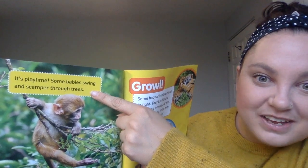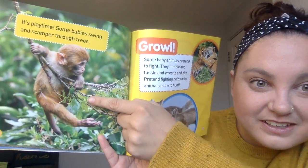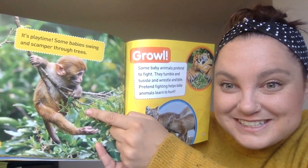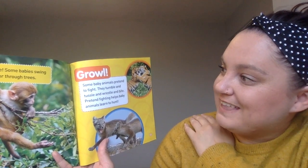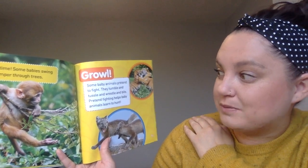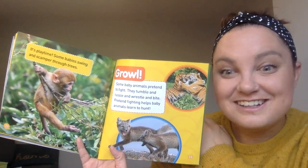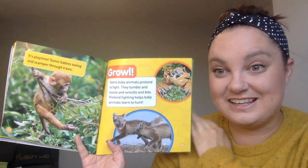It's playtime! Some babies swing and scamper through the trees. Look at that baby monkey — he's playing in the trees, and it's also going to help him practice how to climb and swing. Growl! Some baby animals pretend to fight — they tumble and tussle and wrestle. Pretend fighting helps baby animals learn to hunt. Sometimes it can be fun to pretend to wrestle with your friends, and these baby animals do that too. Animals play to learn, and humans play to learn.